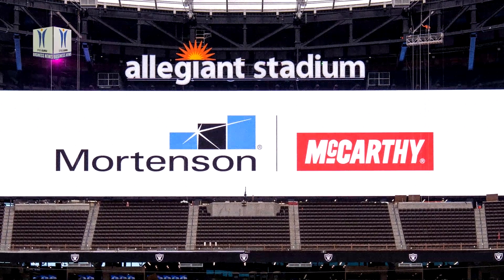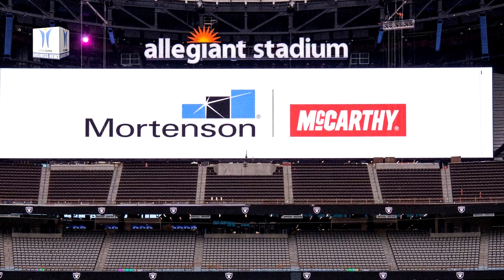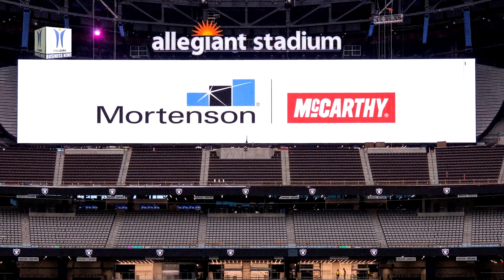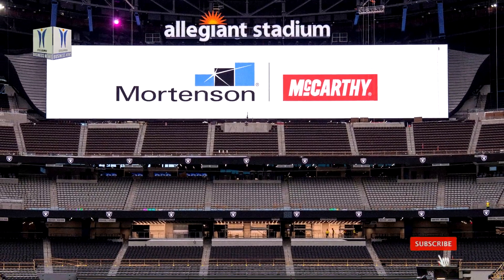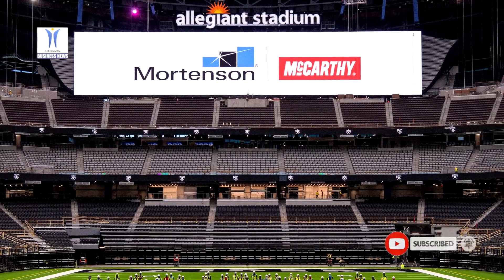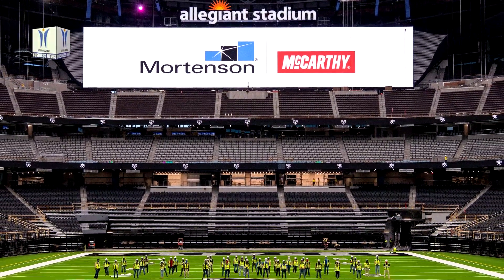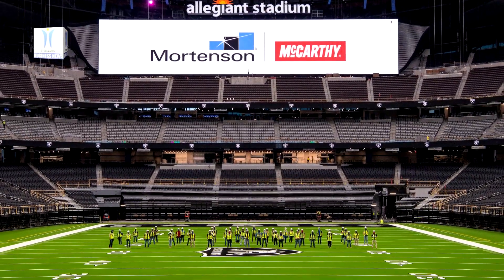The 1.8 million square foot stadium will also host UNLV football and a variety of other sporting and non-sporting events. The facility features 65,000 seats, a retractable natural turf field, large operable walls that open to spectacular views of the Las Vegas Strip, a translucent roof, and a variety of premium spaces throughout all levels.